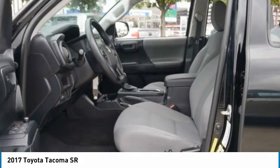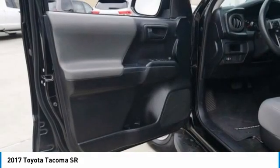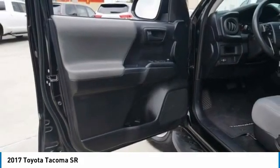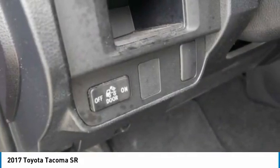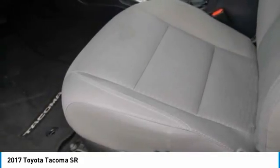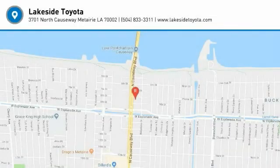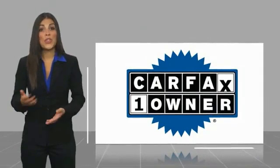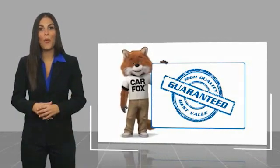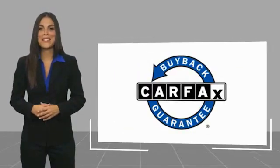Come take a test drive today. This is a one-owner vehicle with a Carfax vehicle history report. Be sure to find a complimentary copy of this report online or contact the dealership. This vehicle qualifies for the Carfax buy-back guarantee.